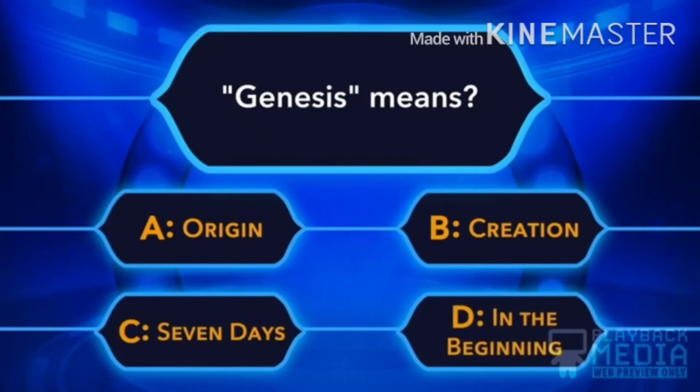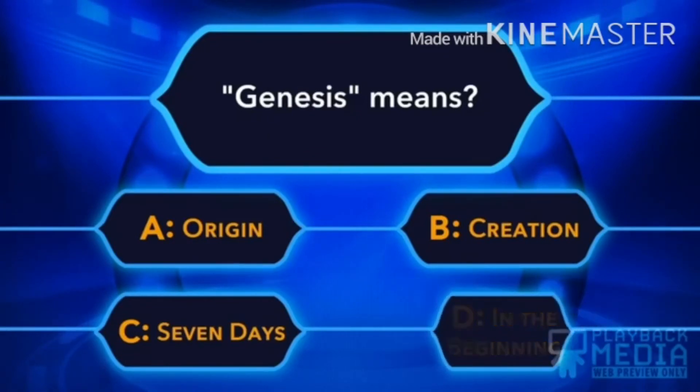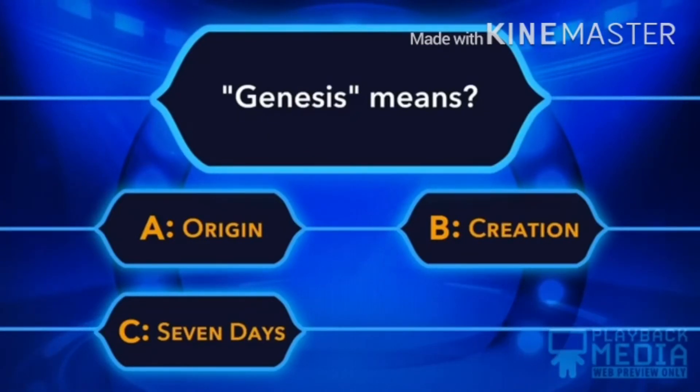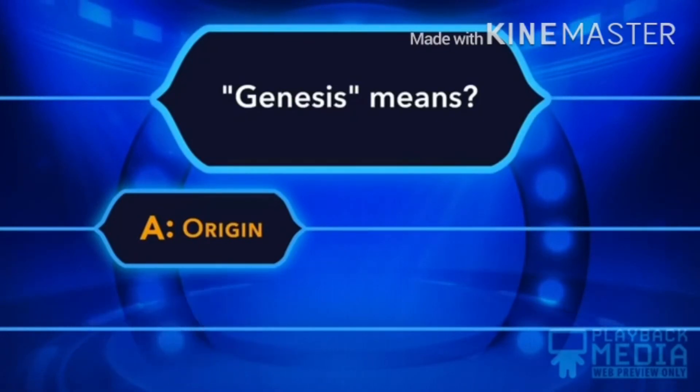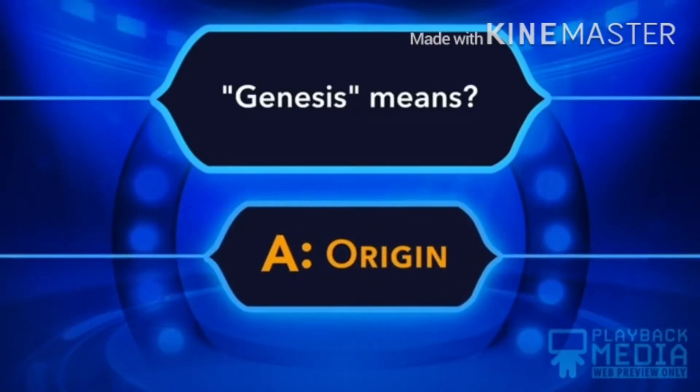Genesis means: A. Origin, B. Creation, C. Seven days, D. In the beginning. A, Origin is the right answer.